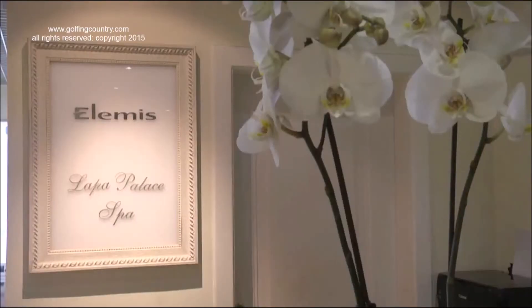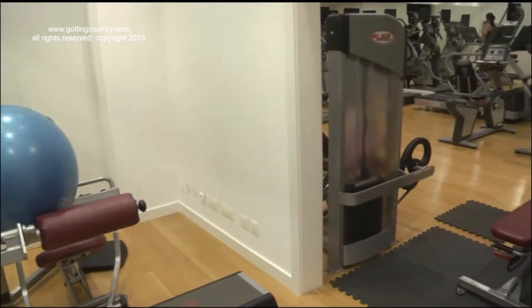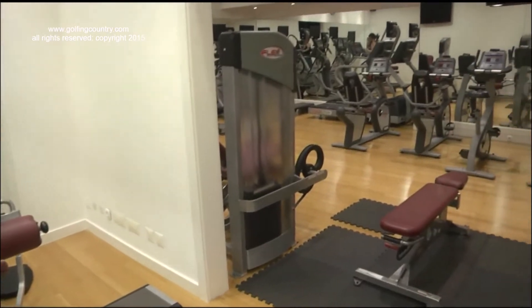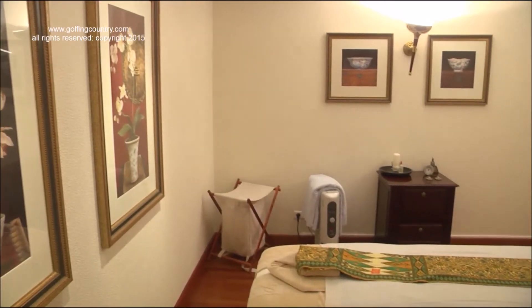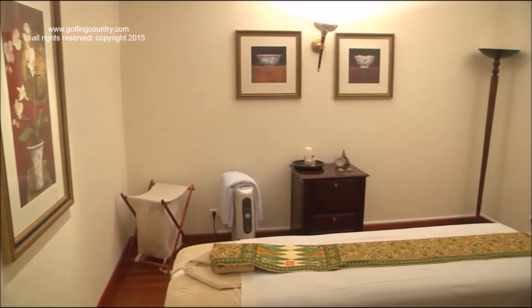Its spa offers a fully equipped gym, sauna, Turkish steam bath, a wide range of treatments, and an indoor pool.